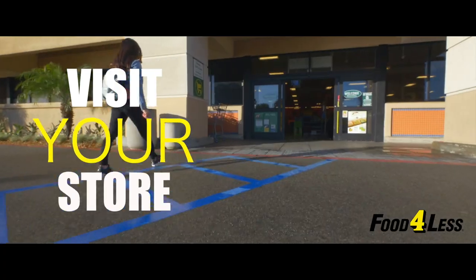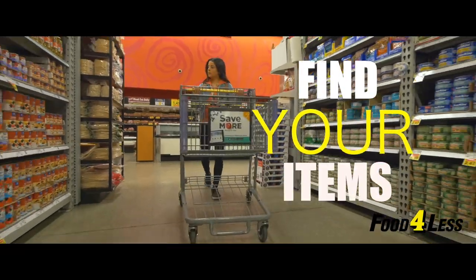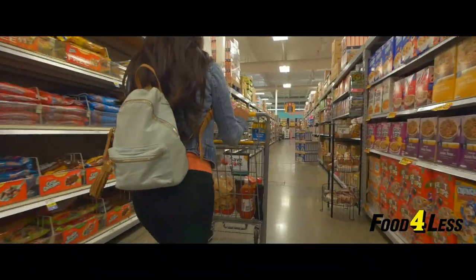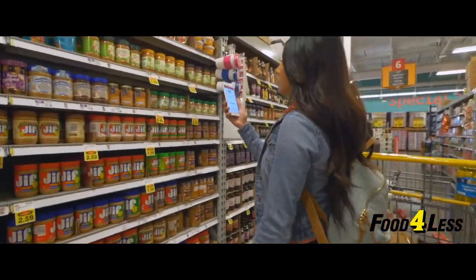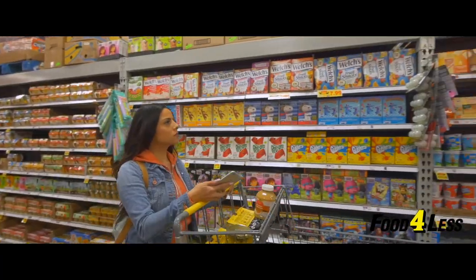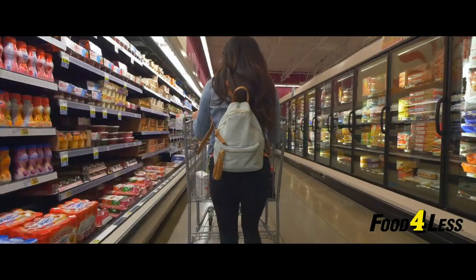It's easy. Visit your local Food for Less and find the items you've selected. Make sure to check the app for deals and promotions on all your favorite items. You can also view your weekly ad, create your shopping list, pre-order your favorite items from the Deli Bakery, view your rewards, and so much more.